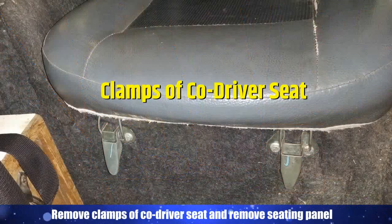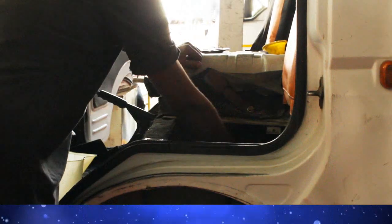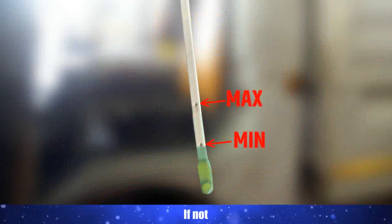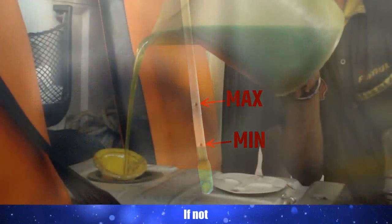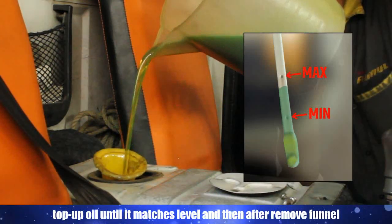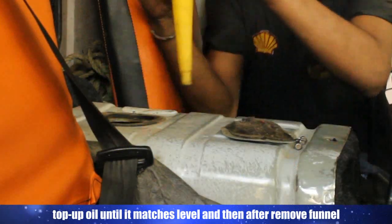Remove clamps of co-driver seat and remove the seating panel. Check the oil level using the dipstick. Oil level should be between maximum and minimum level. If not, top up oil until it matches the correct level, then remove the funnel.